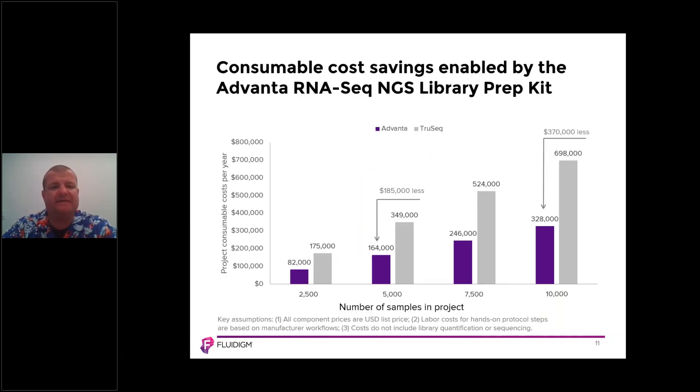We also mentioned cost savings. This slide demonstrates the total cost savings of using the Advana RNA-Seq NGS library prep kit, showing costing for projects of 2,500, 5,000, 7,500, and 10,000 samples — Advana in purple versus TruSeq in gray. If you're working with 5,000 samples using the Advana RNA-Seq product, you save $185,000. For a larger throughput study of 10,000 samples, you save $370,000. These dramatic cost savings are enabled by microfluidics and the 48.Atlas IFC.